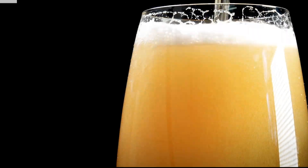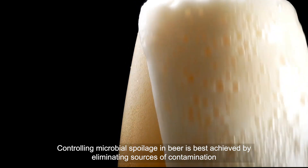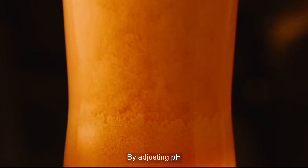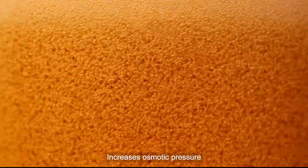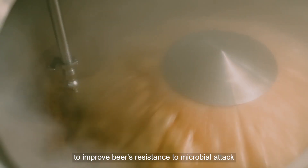Coping with Control Strategies: Controlling microbial spoilage in beer is best achieved by eliminating sources of contamination — by adjusting pH, adding antimicrobial compounds, reducing water activity, and increasing osmotic pressure — to improve beer's resistance to microbial attack.